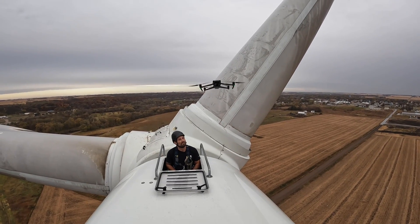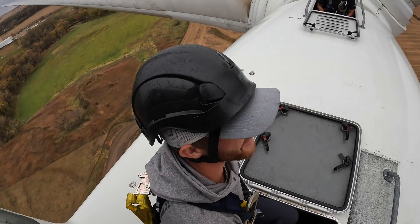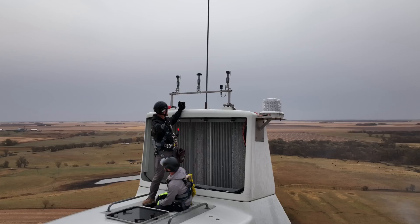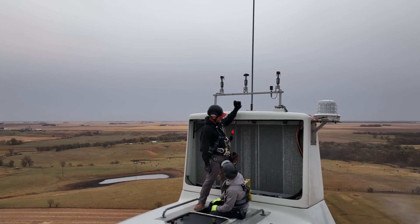I feel like if I keep staring at everything through the lens of my camera I'm going to have a vertigo effect here. Joey has got the drone out — of course we're going to get some good drone footage — and Greg and I are at the top of the world. Actually, Iowa Lakes.